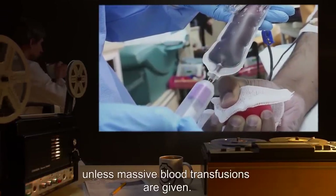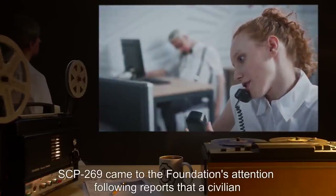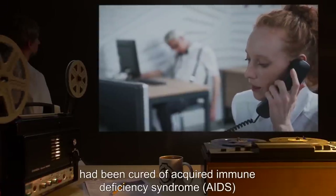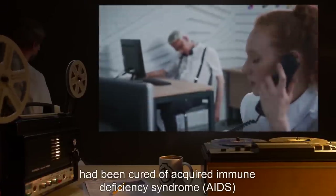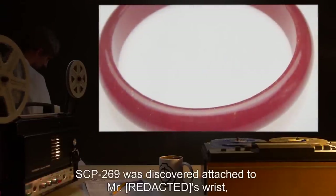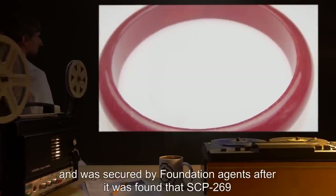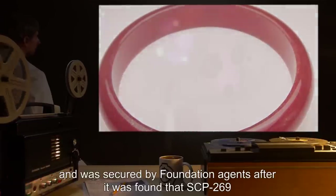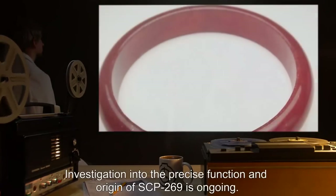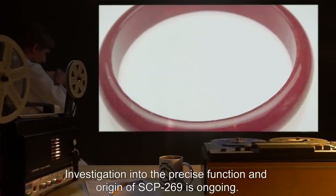SCP-269 came to the Foundation's attention following reports that a civilian, one Mr. R***, had been cured of Acquired Immune Deficiency Syndrome (AIDS), and died shortly thereafter. SCP-269 was discovered attached to Mr. R***'s wrist, and was secured by Foundation agents after it was found that SCP-269 had integrated into his circulatory system. Investigation into the precise function and origin of SCP-269 is ongoing.